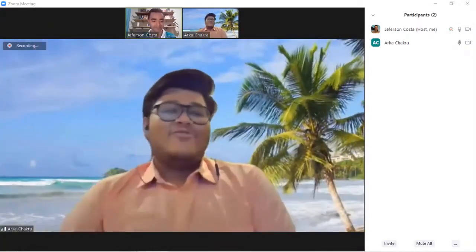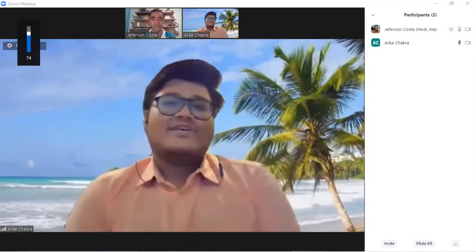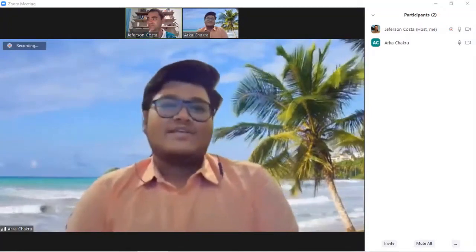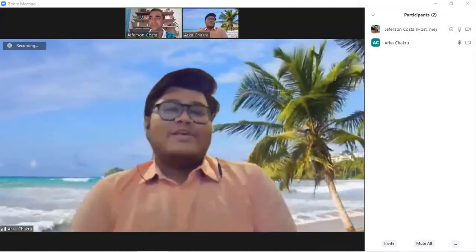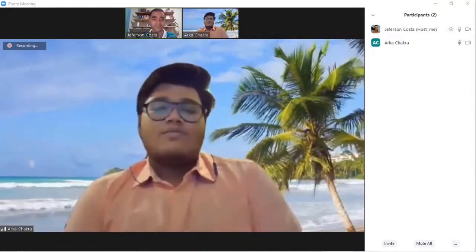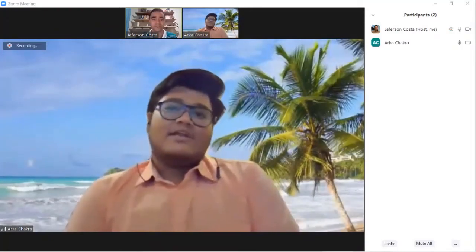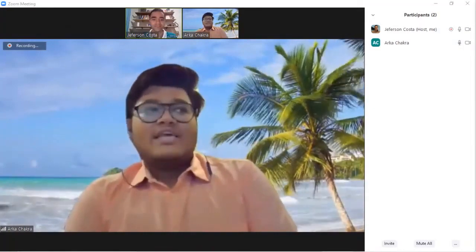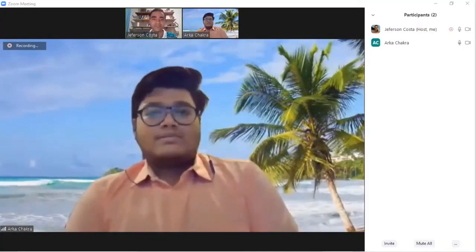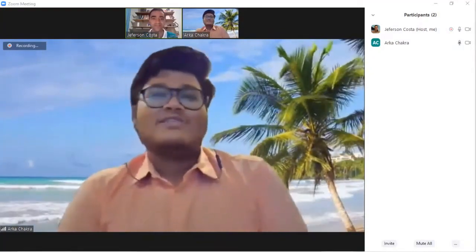Hello everyone, hello from India. I know a lot of people from different parts of the world are watching this live session. Thank you all for joining, and I want to thank Jefferson for calling me in this live interview session. I am Arka Dutthi Chakravarti — you guys can call me Arca. I know it's a very tough name. I am from the eastern part of India, West Bengal. I did my schooling from my hometown and then moved to Chennai for graduation in chemical engineering, graduating this year. My professional experience includes internships in fertilizer and petrochemical industries.